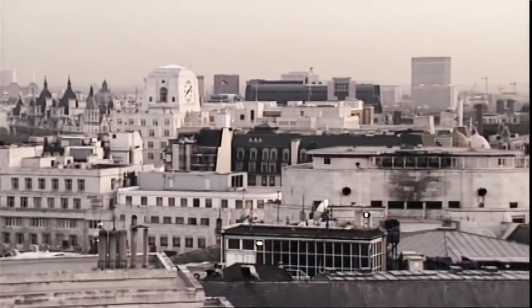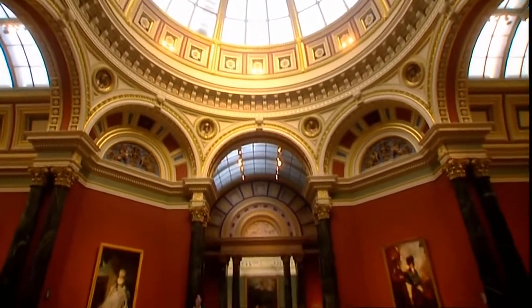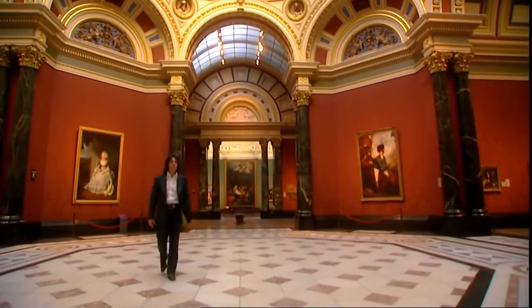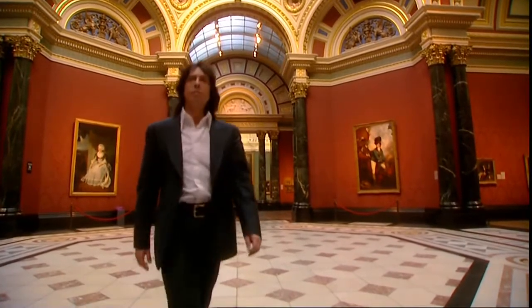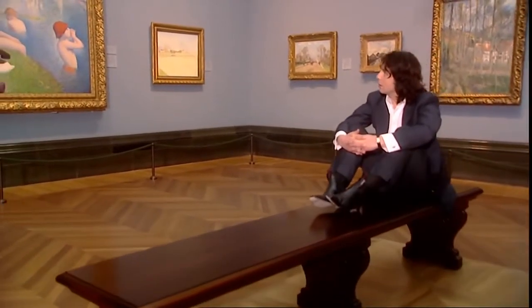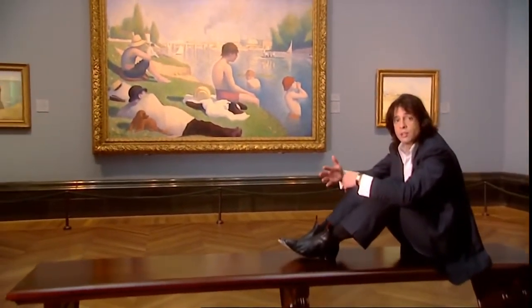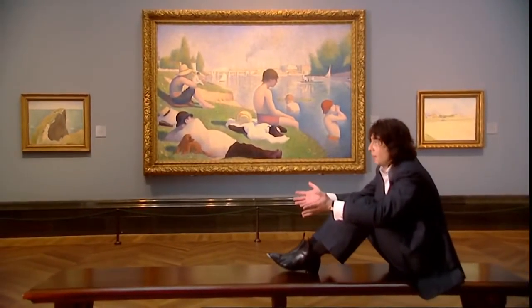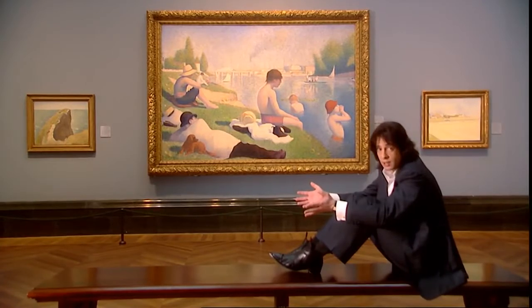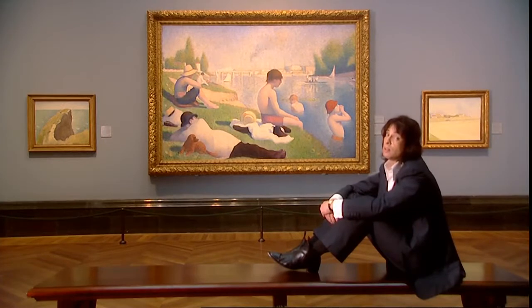The best place to compare British light with other parts of the world is in an art gallery. As an interior designer, I've always found looking at paintings quite valuable. When you look close, the little spots of colour are almost a recipe the artist has used to achieve the effect of creating light. It does go to show that a south-facing living room in London or Paris is going to have a completely different quality of light to one in Rome or Naples.